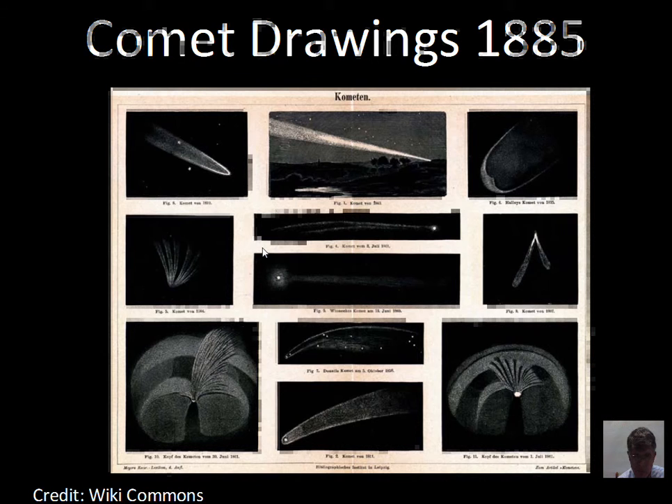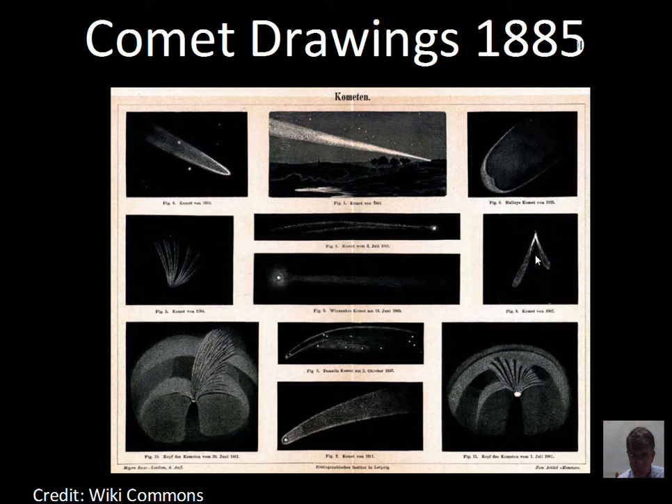There are actually two separate tails that form. One is comprised of dust, which reflects sunlight and has its own orbital path around the sun. When the Earth passes through this dust debris, we get a meteor shower. The other tail forms when gas comes off the nucleus, becomes ionized, and interacts with the solar wind. The solar wind — particles streaming out from the sun — pushes the ion tail away from the nucleus, acting something like a wind sock. Before satellites, astronomers used comet tails to get clues about the solar wind streaming through the solar system.